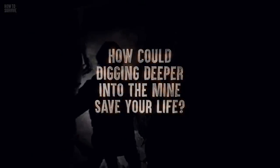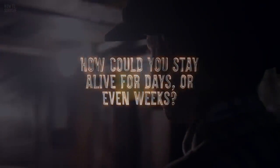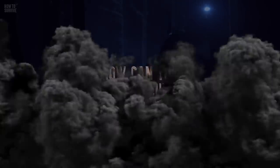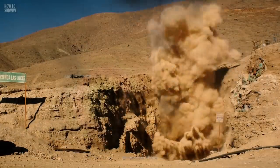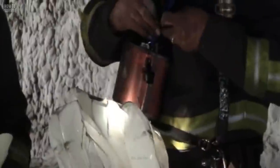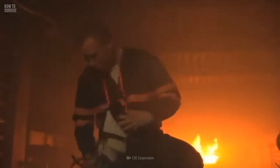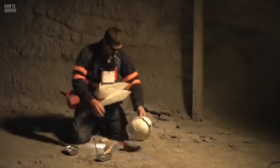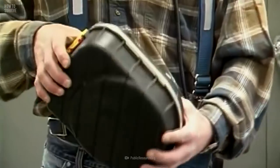How could digging deeper into the mine save your life? If you survived the initial event, how could you stay alive for days or even weeks? And how can you alert rescuers? Step one: Grab your breathing device. In the event of a mine collapse, immediately reach for your breathing apparatus. Miners use a device called an SCSR, or Self-Contained Self-Rescuer. SCSRs can provide oxygen and air filtration for at least one hour, which could allow you precious time to hang a gas curtain to keep out dangerous chemicals and smoke. SCSRs weigh about seven pounds, so not every miner carries one on their person. In the U.S., additional SCSRs are legally required to be stored throughout the mine.